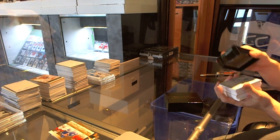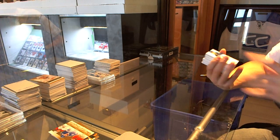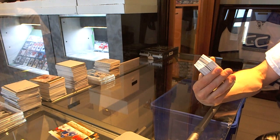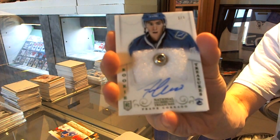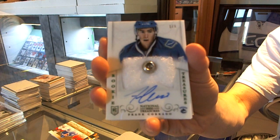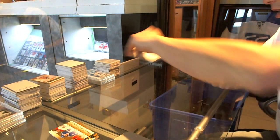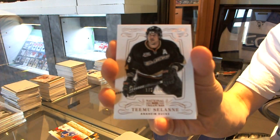We got a pretty cool card right on top of this pack here. We've got a rookie fight strap button and autograph, number one of three, for the Vancouver Canucks — Frank Corrado. One of three for the Canucks, Frank Corrado. We've also got a base card number 199 for the Anaheim Ducks — Sami Vatanen.